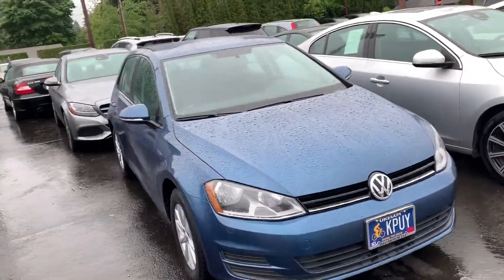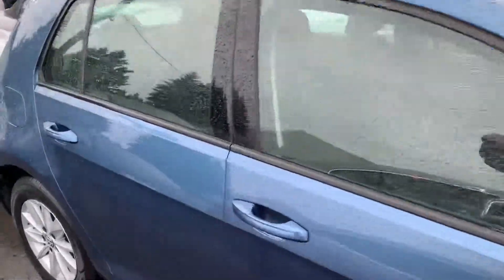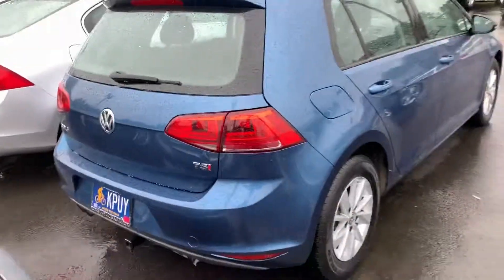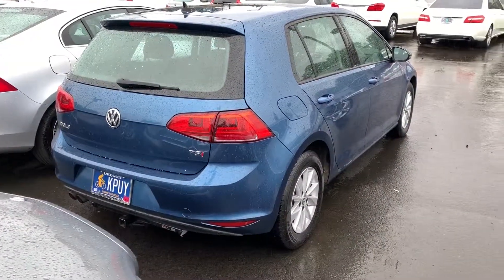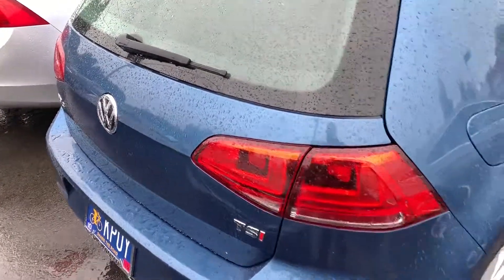Hey, this is Edward here checking in from DNC Motors. This is the 2016 Volkswagen Golf we have listed for sale currently. TSI, has valid Oregon license plates on it until October of 2019.